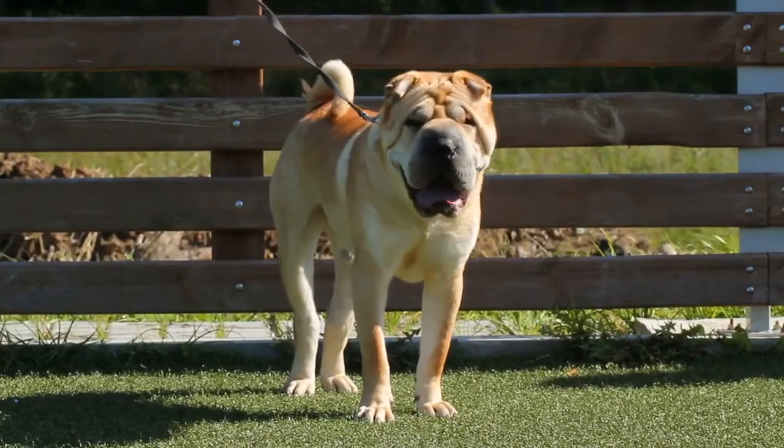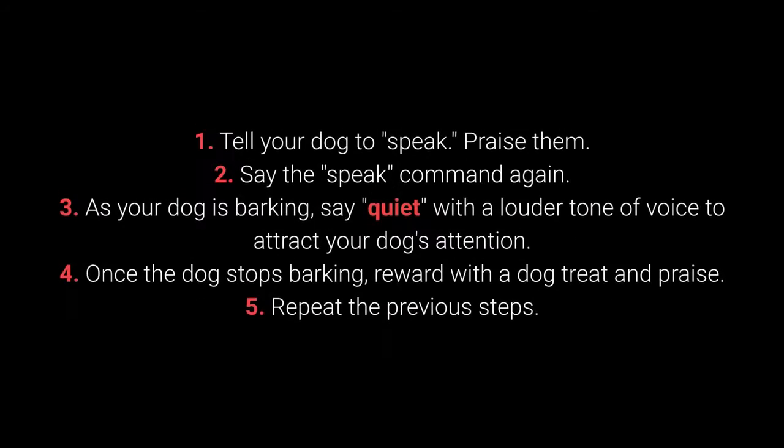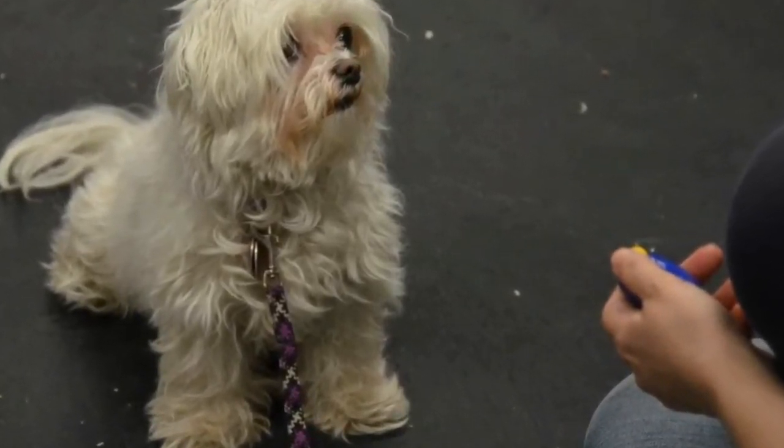Once your dog understands the Speak command, you can begin teaching them Quiet. How to teach your dog the Quiet command? 1. Tell your dog to Speak and praise them. 2. Say the Speak command again. 3. As your dog is barking, say "Quiet" with a louder tone of voice to attract their attention. 4. Once the dog stops barking, reward with a treat and praise. 5. Repeat the previous steps. I advise changing up the number of times you say the Speak command before saying Quiet to keep the dog motivated.